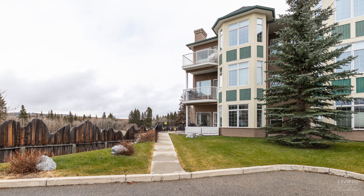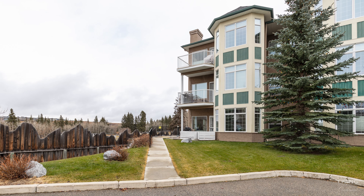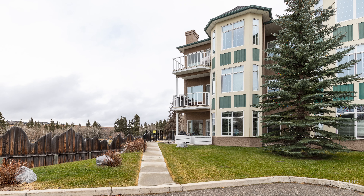This lovely condo is located in Sunterra — not to be confused with Sunset. Sunterra is just directly up the hill from the Tri-School area and Cochrane Heights, and the building itself is located at the end of a cul-de-sac, so it's super quiet with no through traffic anywhere around this building at all.